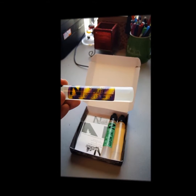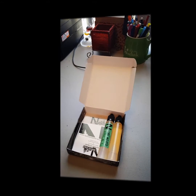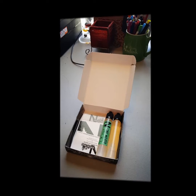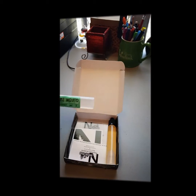Just FYI, you can choose your nicotine level on these. I believe they do zero, three, six, and nine milligrams.